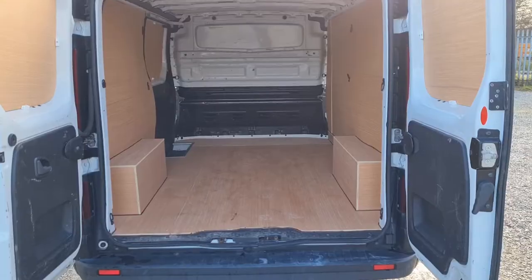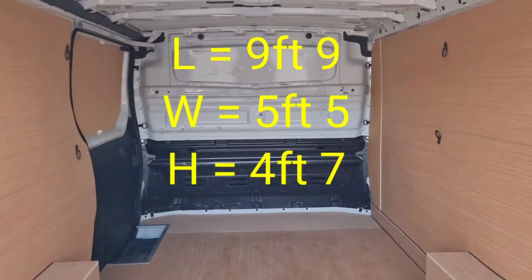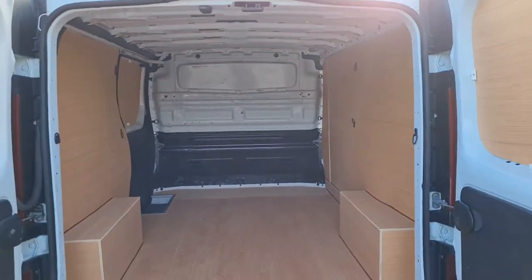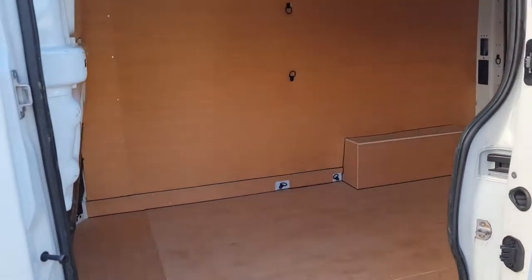Moving onto the rear. It's all been ply lined and has the fully fitted bulkhead too. Rear lighting as well. L2, H1 — long wheelbase, low roof. The length from the bottom of the bulkhead to the rear doors is nine foot nine. The width is five foot five. The height is four foot seven, and the same from this angle.